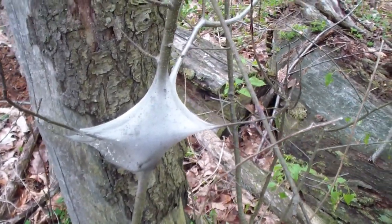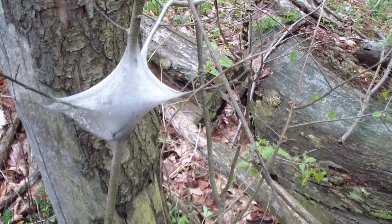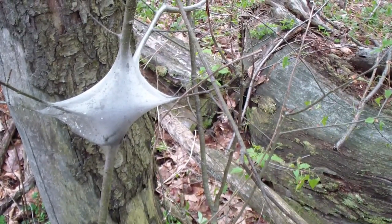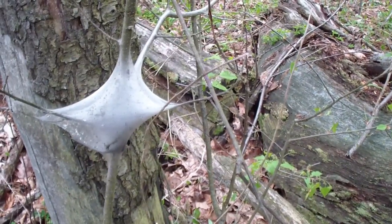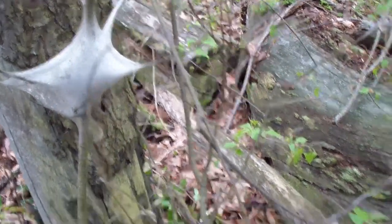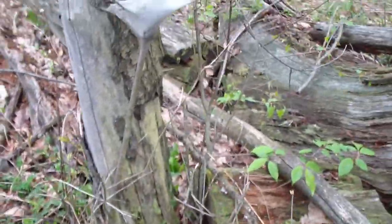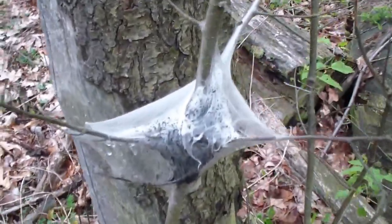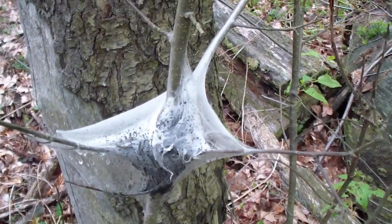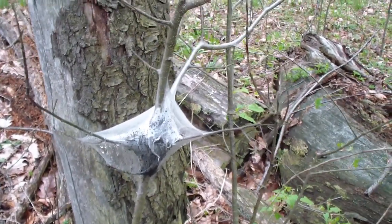Bugs are starting early this year. This is April 21st or 22nd, Sunday, 2012. But that's not gypsy moth — that's another worm. I forget what they call that. I'm thinking it might be called the tent caterpillar, but I'm not real sure.